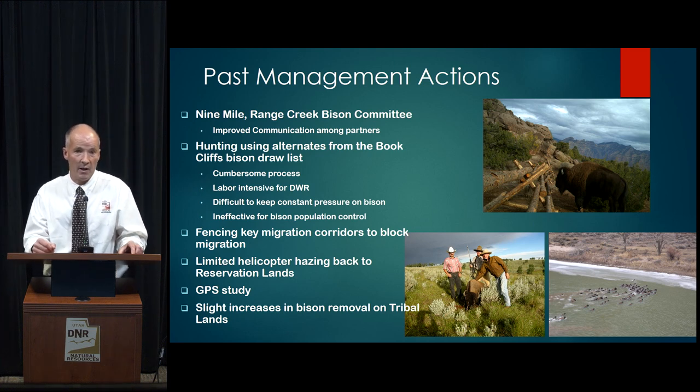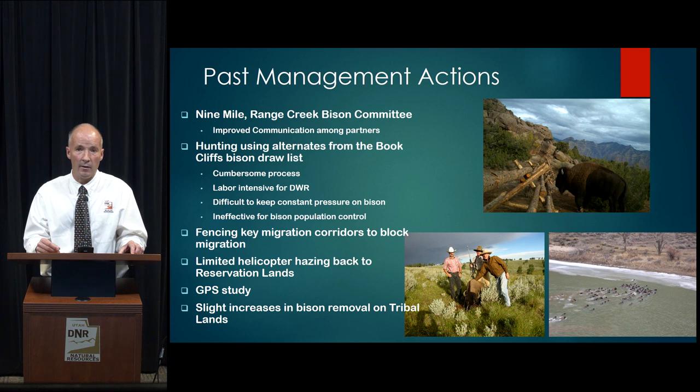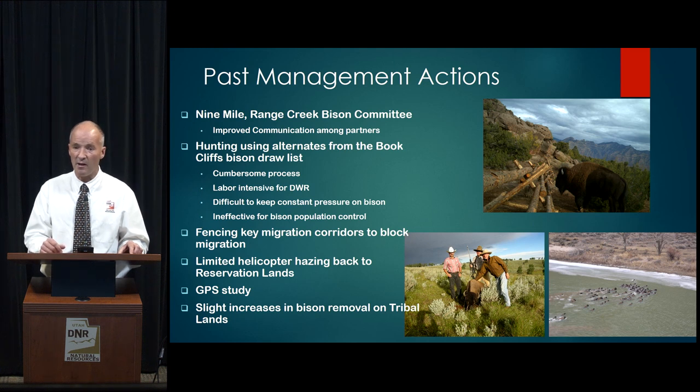It was also very difficult to keep constant pressure on bison — usually just a couple of hunters at a time, then a week or two without any, and then the weather would set in and we'd be done. This was relatively ineffective for overall bison population control, with only one to seven bison harvested per year. We also constructed fences along key migration corridors intended to block migration onto the Range Creek Unit, but these fences proved ineffective — bison found a way over, through, or around all of them. In very limited cases, the division authorized helicopter hazing to push bison back to reservation lands, but GPS data shows these bison often return to the Range Creek Unit within ten days.